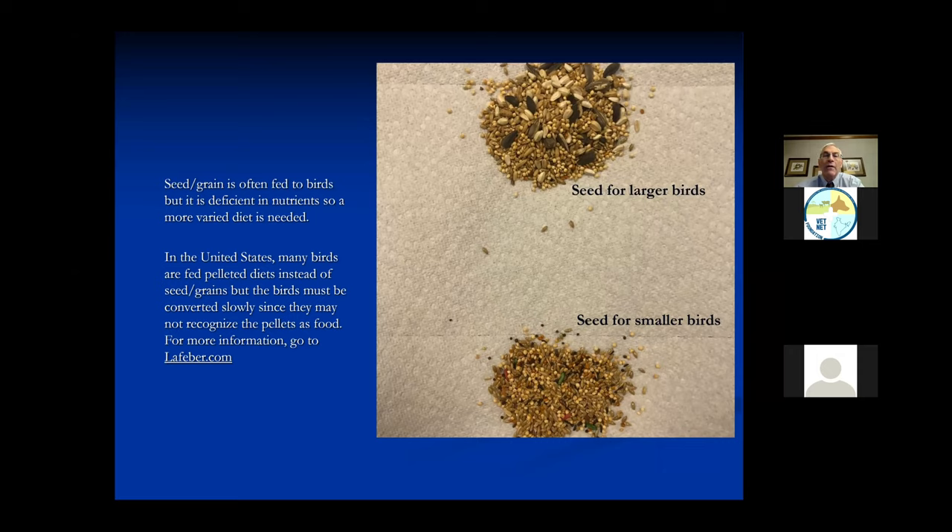Here in the United States we also have bird pellets - there are many companies: Lafeber, Harrison, Zupreem, and others. In most cases, if birds are on seed diets, you have to be very slow to change them over to pellets because they don't recognize the pellets as food. If you start seeing pelleted diets, there are ways to transition a bird - you can find that at lafeber.com, which has very good information.